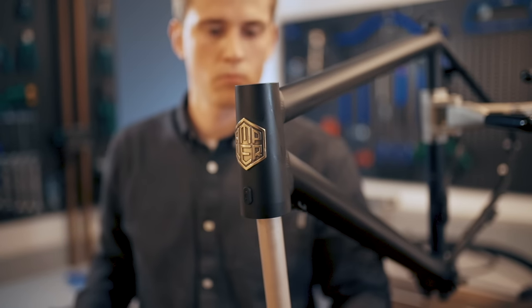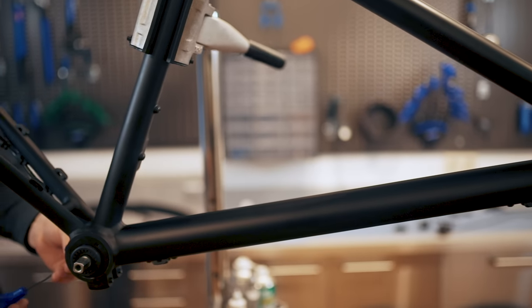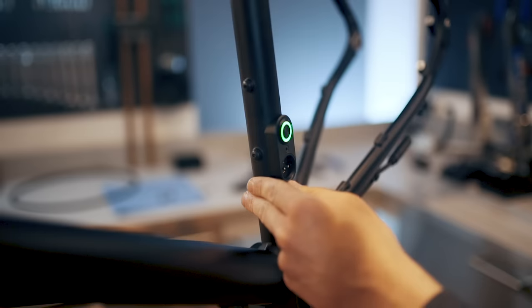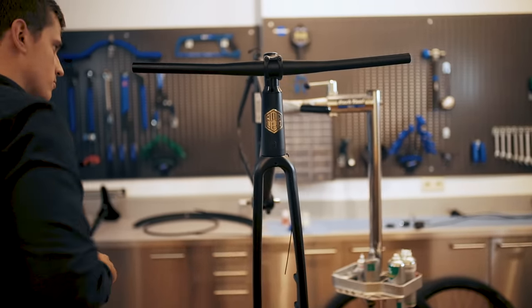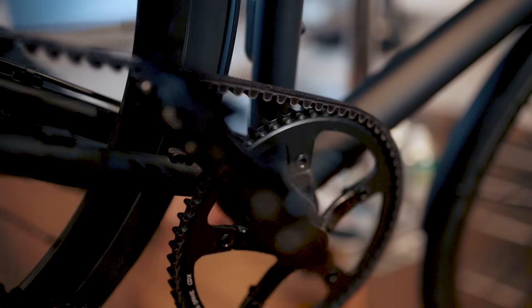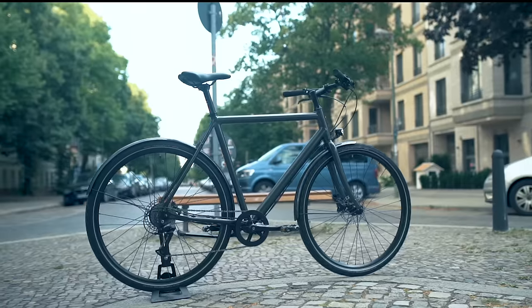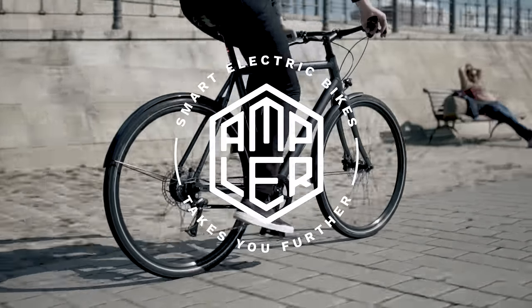We built the first prototype of Amplir way back in 2014, and sold the first bike ever two years later in 2016. We believe in selling the bikes directly. Skipping the middleman keeps the prices fair and puts you in direct communication with us, giving you the best possible service. Amplir — a new generation of bicycles that take you further. Thank you.